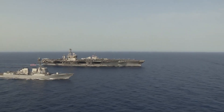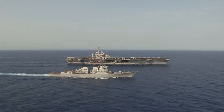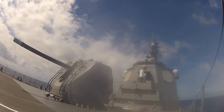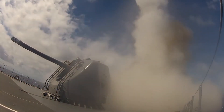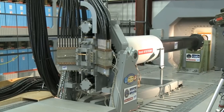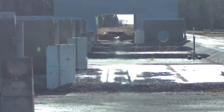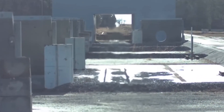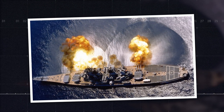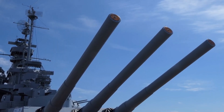Naval warfare has always been a realm of constant evolution, a ceaseless arms race driven by the need to adapt and overcome emerging threats. As adversaries develop increasingly sophisticated missile systems capable of striking naval vessels with pinpoint accuracy, navies worldwide are tasked with finding new ways to defend their fleets. Enter the U.S. Navy's latest creation: a Gatling gun system engineered to neutralize incoming missiles before they can even pose a threat. With its staggering price tag of $500 million, this weapon represents the pinnacle of naval engineering — a testament to the Navy's commitment to maintaining superiority on the high seas.